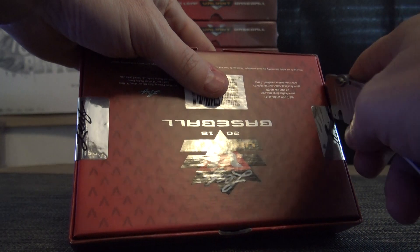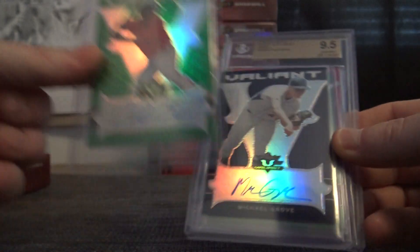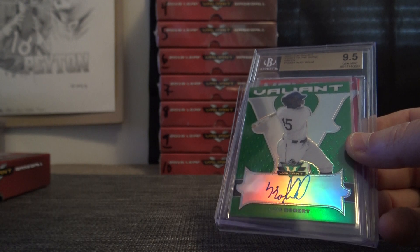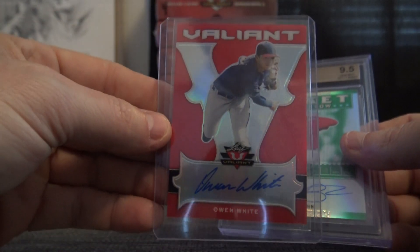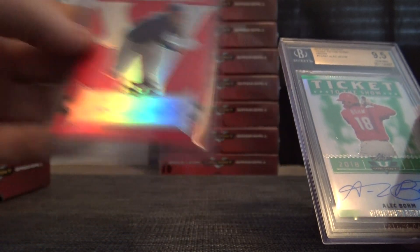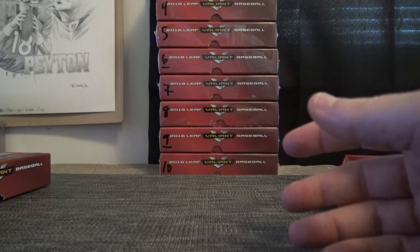Caden Grineer, that one is numbered to 99. Card sliding up. Michael Grove, that one's 7 of 25. Luis Robert, that one is 99. Owen White — the red version is the 1-of-1. Owen White red 1-of-1. Two 1-of-1s in the first two boxes. And the green ticket to the show, Alec Boehm — getting some top draft picks. 9.5, 10, numbered to 99. That will do it.